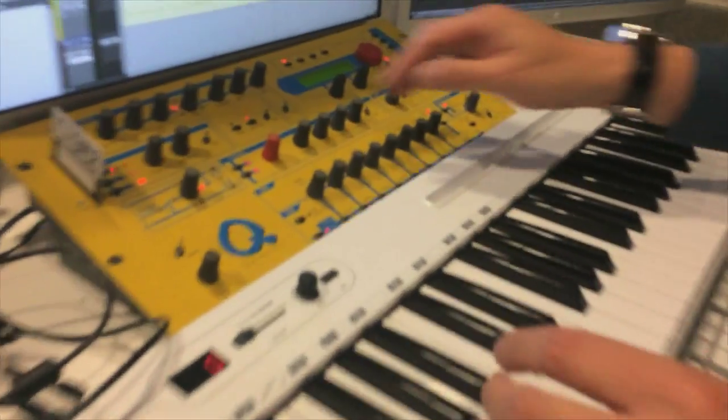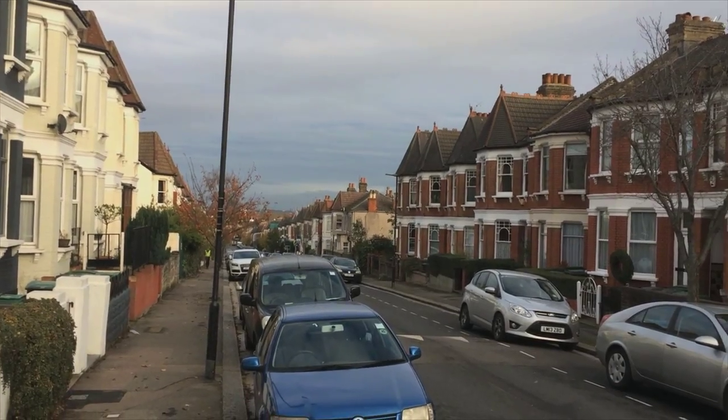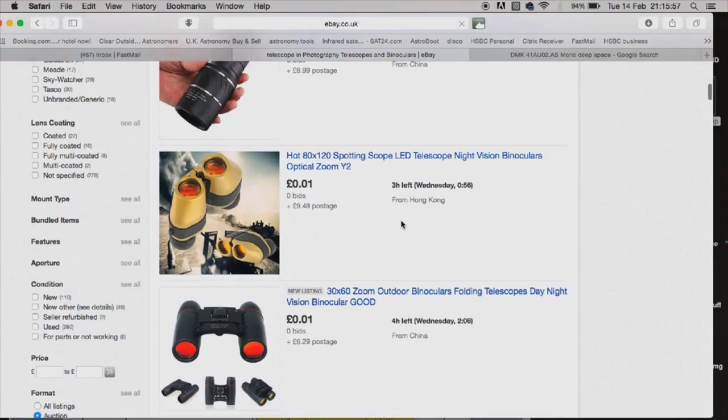The soundtrack to our Saturn shootout comes courtesy of Richtenstein. While I fiddle with telescopes, he fiddles with his synth. Are you ready, Rick? Yes — let's do it.